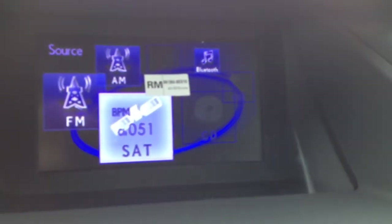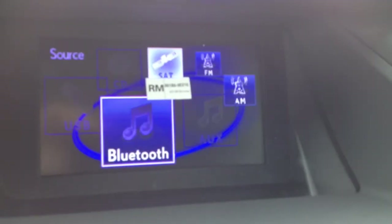Got your tire pressure monitoring system. Engine start and stop. Middle here, you have your display screen. Backup camera is located there. For your audio, you have AM, FM, satellite, CD, USB, auxiliary.